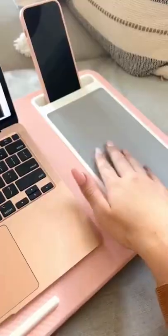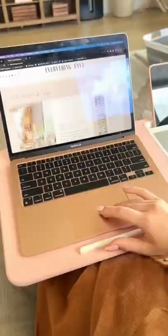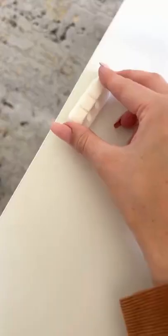Amazon office favorites. This lap desk is perfect for those that work at home, which comes with a phone slot and mouse pad for the ultimate office setup. Next up are these cord organizers that come in a pack of five.